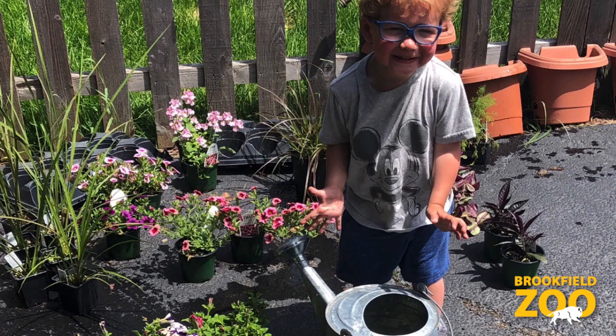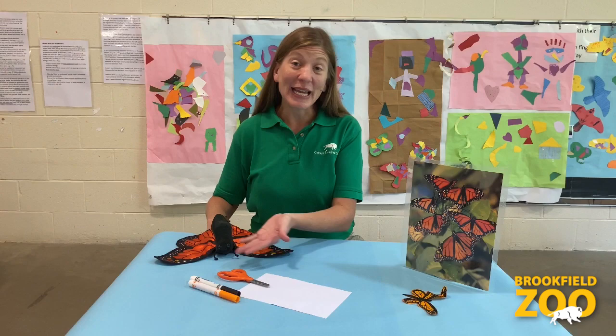That's all for today. Next week, we will learn about an animal who's getting ready to fly south for the winter: the monarch butterfly. Bring along some paper, scissors, and markers or crayons and make your very own butterfly finger puppet. See you next week.